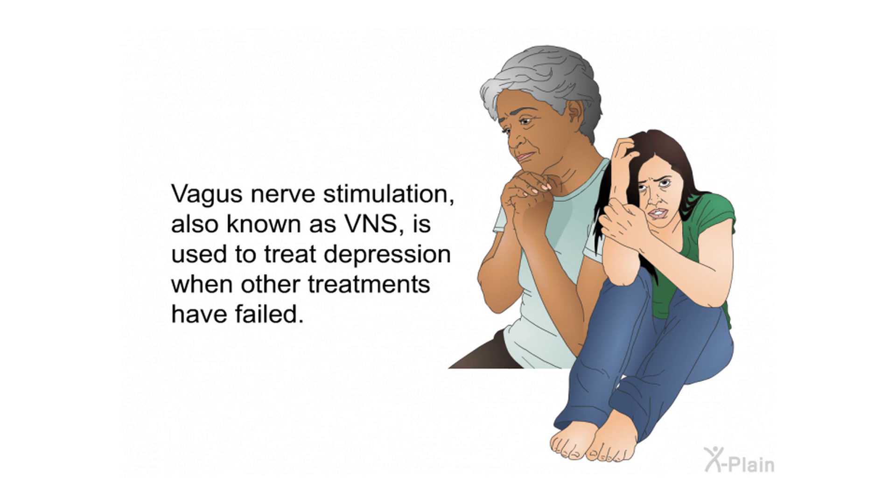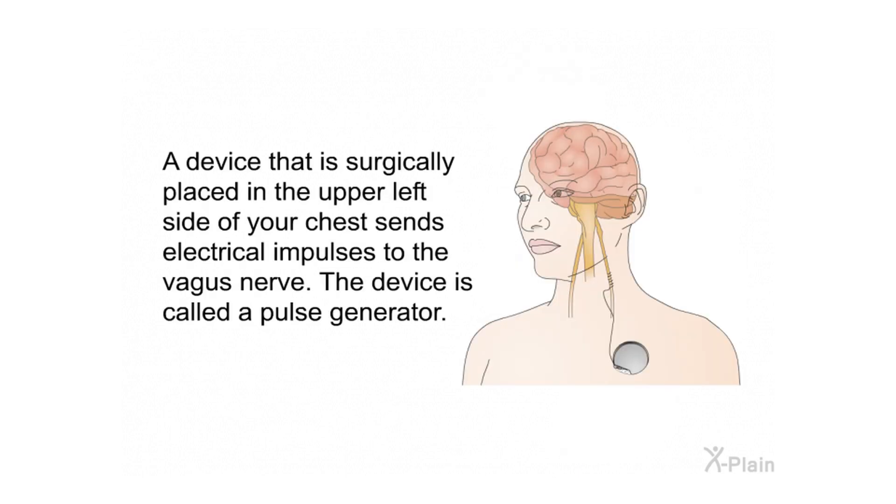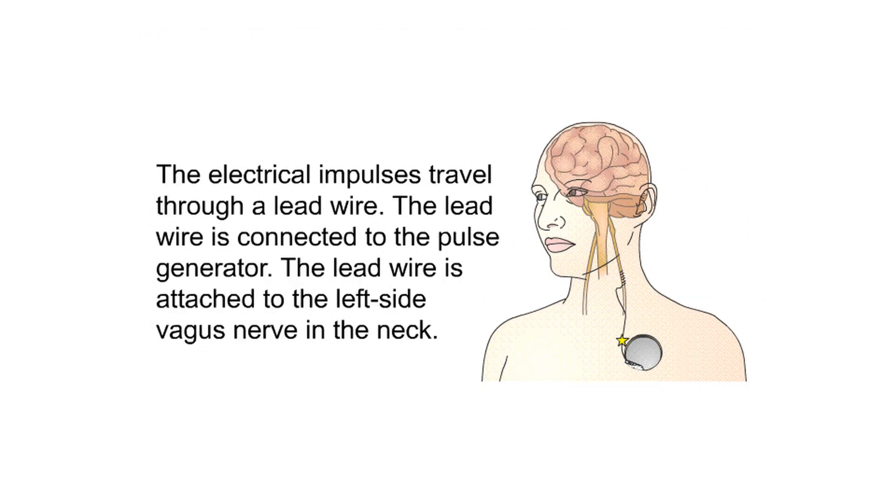Vagus nerve stimulation, also known as VNS, is used to treat depression when other treatments have failed. A device that is surgically placed in the upper left side of your chest sends electrical impulses to the vagus nerve. The device is called a pulse generator. The electrical impulses travel through a lead wire, which is connected to the pulse generator. The lead wire is attached to the left side vagus nerve in the neck.